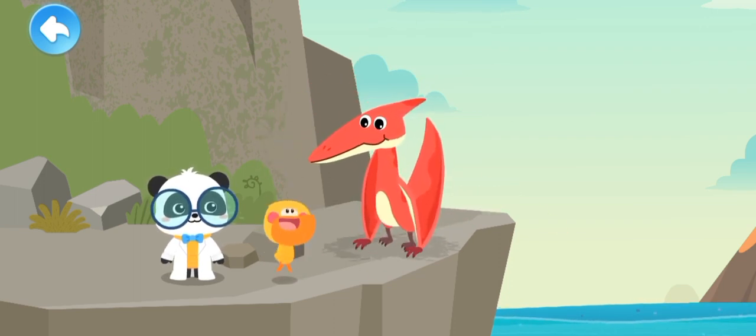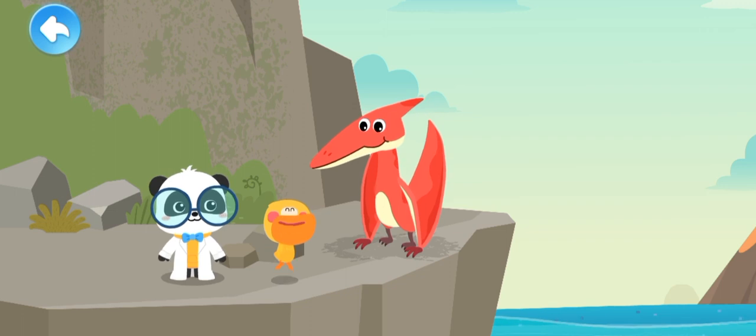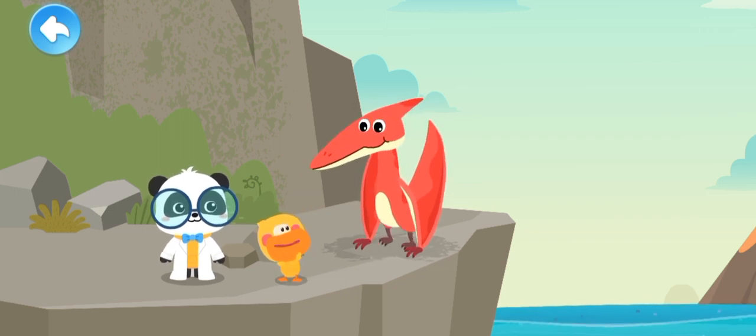I'm the little duck Quacky. How about you? What's your name?